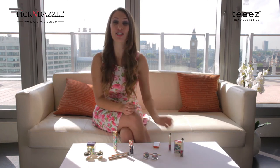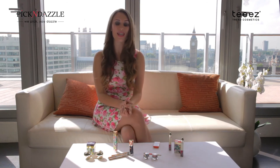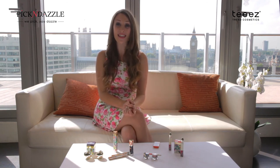Check out Sugar Rush and all our other brands over on www.pickanddazzle.com. I've been Kat — see you next time.